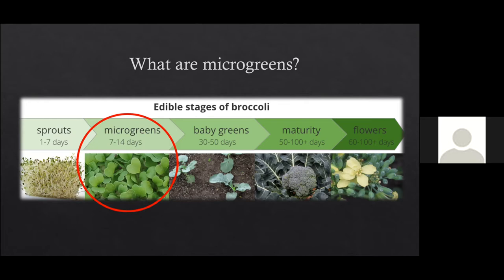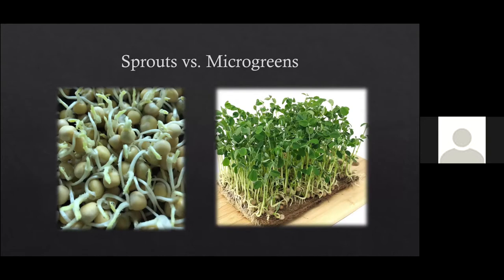Here we have pictures of the different stages so you can see — this is what broccoli looks like as sprouts on the left, then microgreens in the middle, and the maturity and flowering stage on the right. It's all the same plant, same seeds. If you were eating peas as a sprout, you're eating the seed as it's just germinating, whereas the microgreen is more of a plant form. You're getting more mass — more bang for your buck. The sprout on the left is just the seed with roots starting to come out, whereas the microgreen on the right already has stems, leaves, and roots.